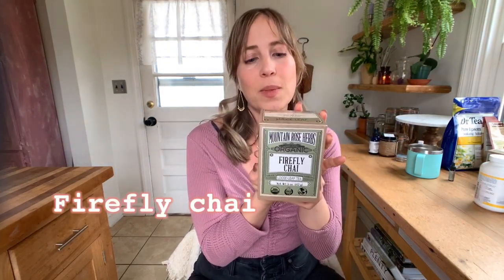The only other tea I'll mention is this Firefly Chai from Mountain Rose Herbs. I have a lot of tea from Mountain Rose Herbs and do have a sponsored relationship with them, but this particular product was gifted to me and I would buy it regardless. I think this is the best herbal chai I've had yet — delicious and spicy. It's got ginger, cinnamon chips, rooibos, cardamom, clove, and nutmeg. Simple, warm, and delightful. Put a little splash of oat milk in there and it's so good.